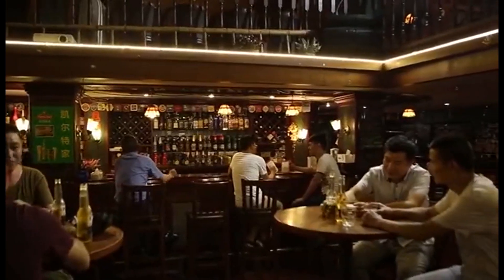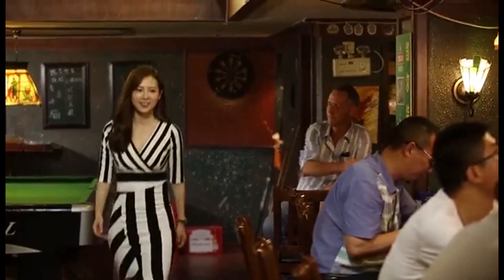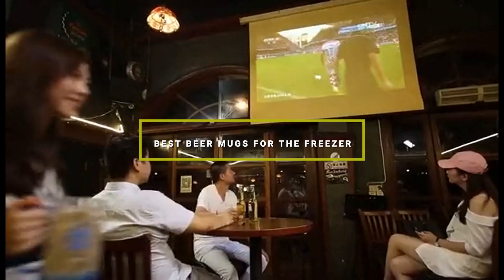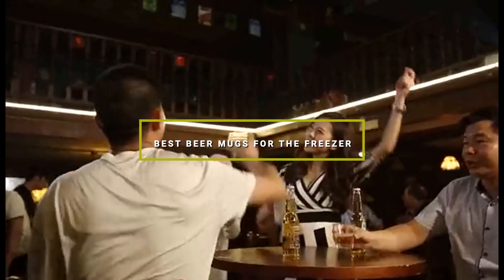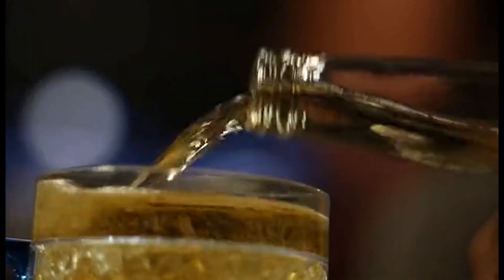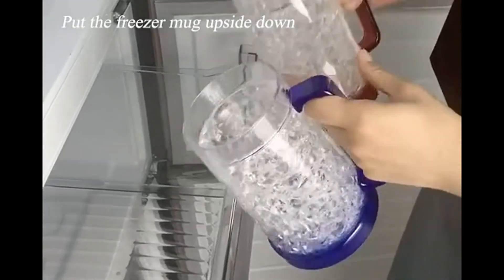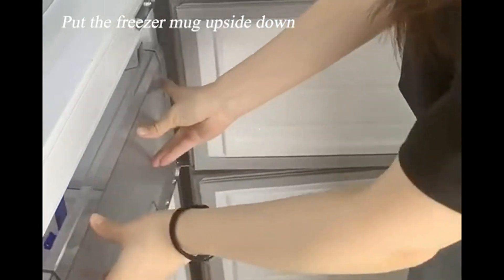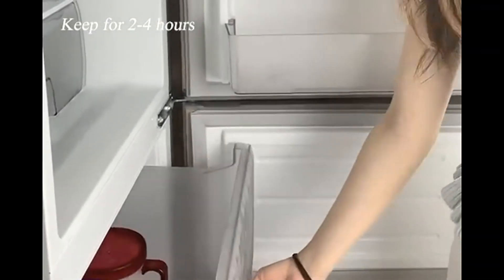Welcome to our deep dive into the ultimate beer experience. Today, we're exploring the 7 best beer mugs to keep in your freezer, ensuring your drink stays icy cold from the first sip to the last. Whether you're a casual beer lover or a true connoisseur, finding the right mug can elevate your drinking pleasure to new heights. Let's solve the age-old problem of lukewarm beer together and discover which mug can truly hold its chill. Get ready to freeze your glasses, not your fingers.